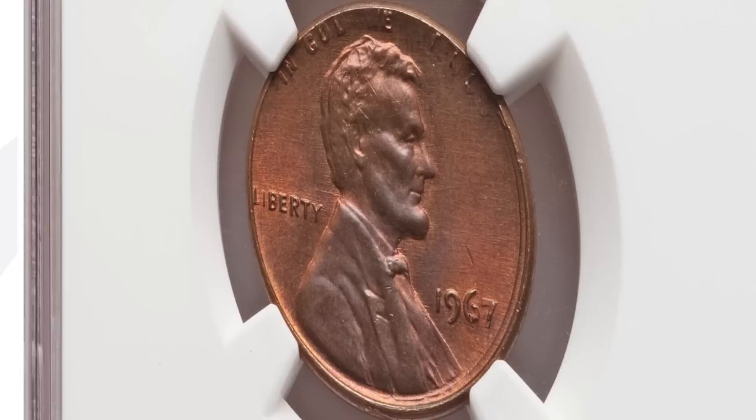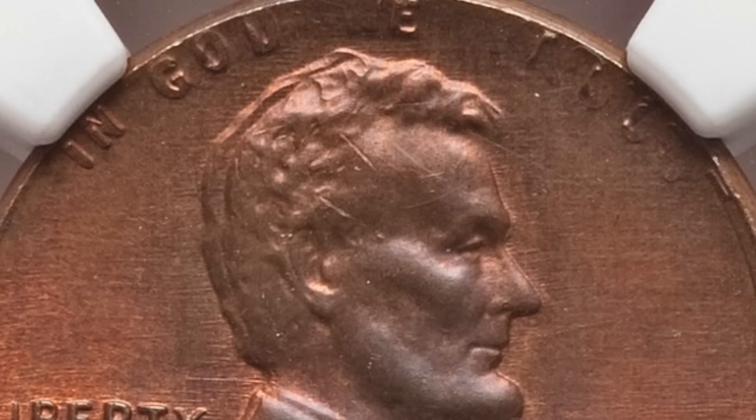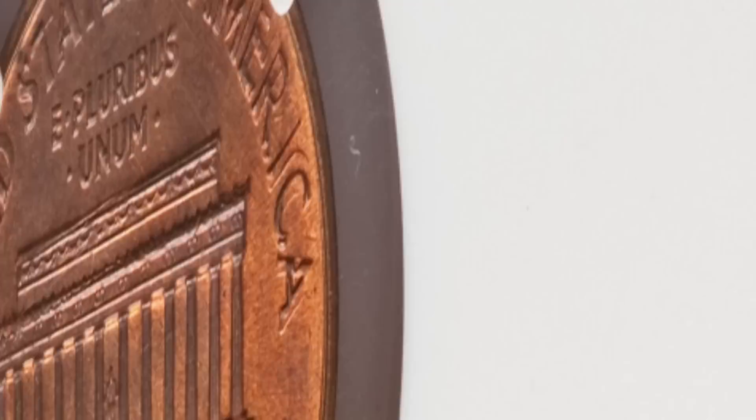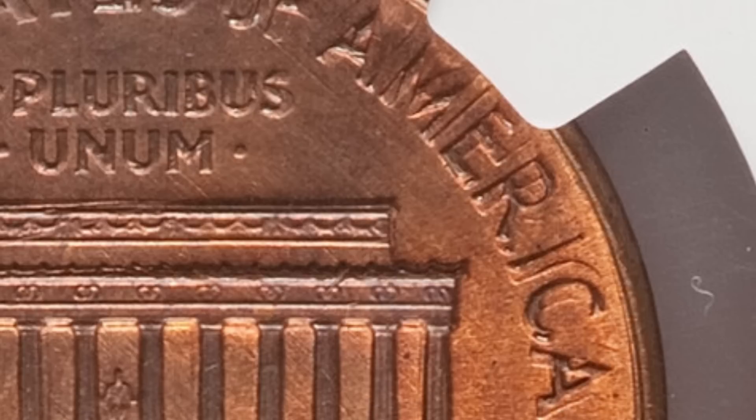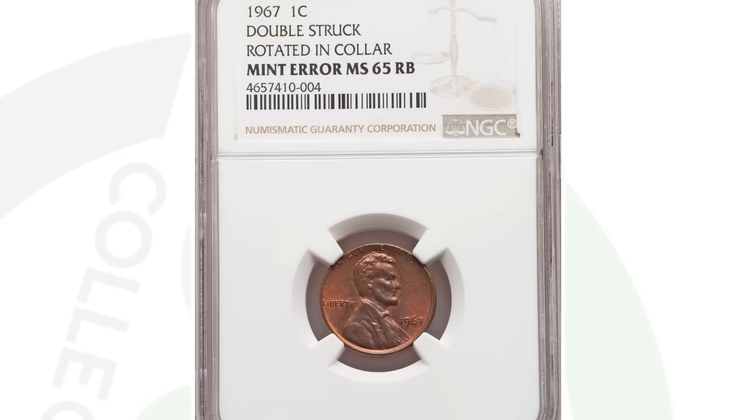Moving along to a 1967 Lincoln cent that has been double struck. It's not as noticeable as a lot of double strikes we typically look at, but you can see it on the lettering and on the back of Lincoln's head. On the reverse you can really see it on the lettering — 'United States of America.' It's noticeable if you inspect closely but could easily be passed up. This coin ended up selling for $73 at auction, graded by NGC.